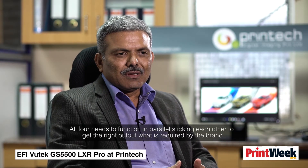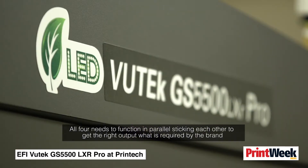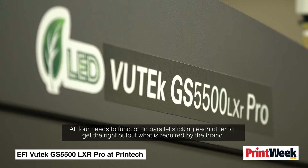The machine works with four different technologies: first is the chemical technology, that is inks; second is electronics; third is mechanics; and fourth is compatible software. All four need to function in parallel, complementing each other, to get the right output required for the brand.